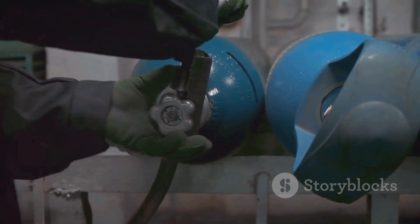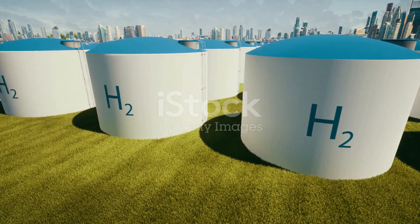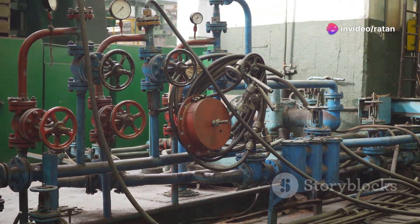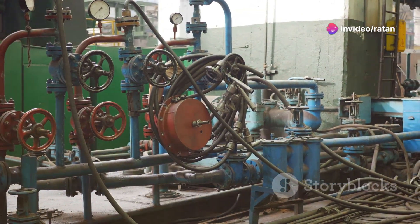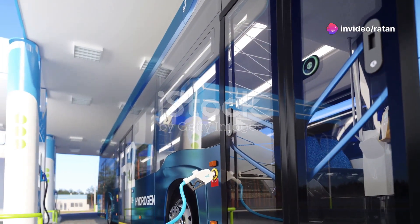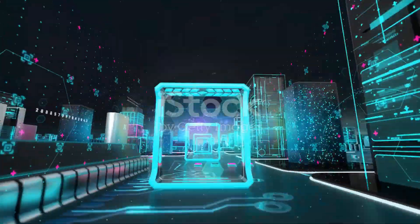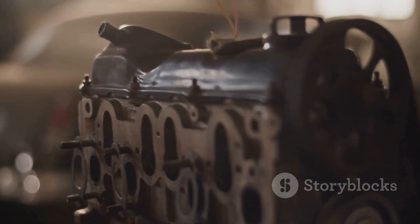These cylinders are lightweight and strong. They can store hydrogen at high pressures, making them ideal for various applications. The demand for efficient hydrogen storage is growing rapidly. The transportation sector is a major driver of this demand, and fuel cell vehicles require high-density hydrogen storage. Type 4 cylinders meet this need effectively.